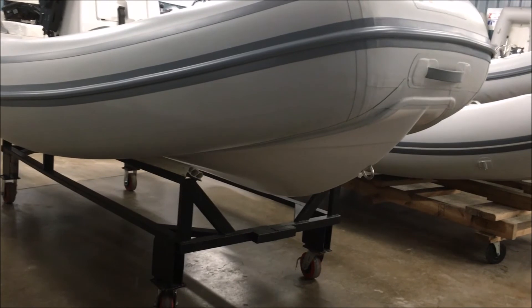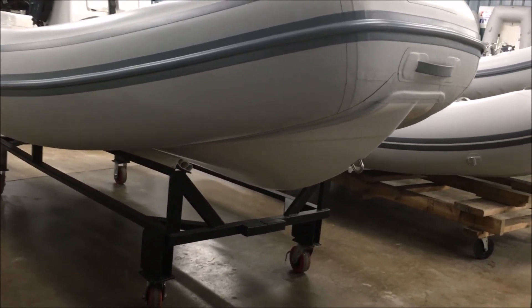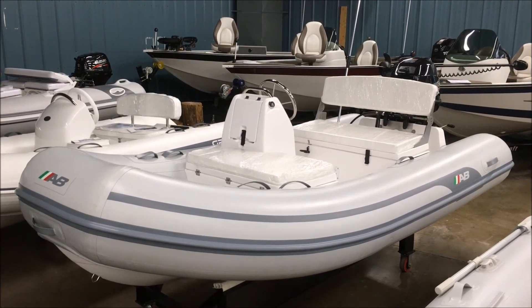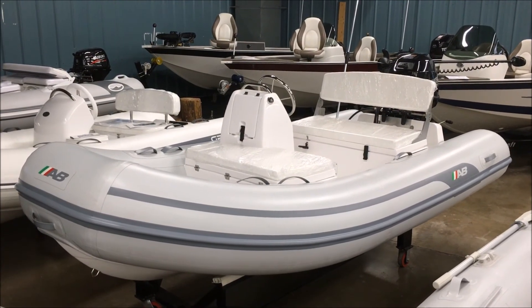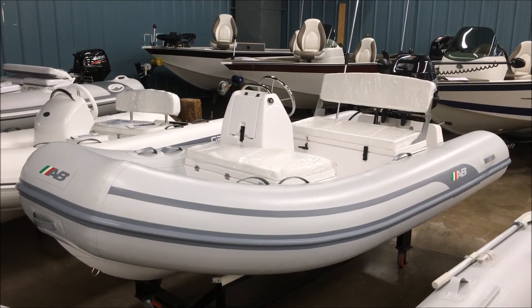Now we've got a profile shot of the front of the hull — a nice deep V, dry riding boat. And one more profile shot of the boat: just a good, clean looking boat. Thank you very much for watching my video. This is Brad from Racine Riverside Marine.